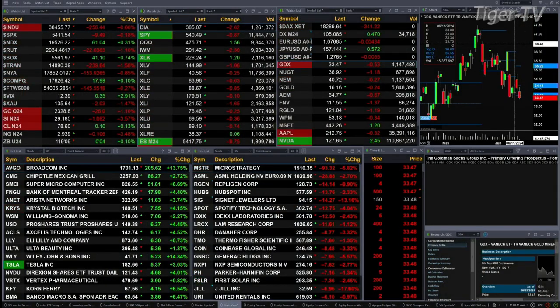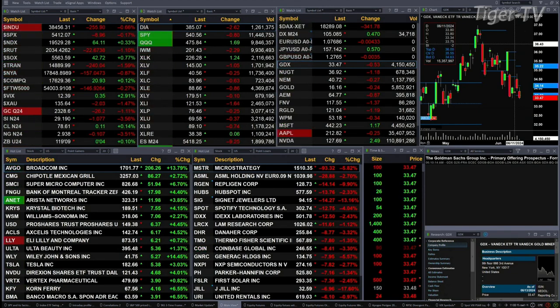Right now we've got the Dow down 255, S&P's off 10, Nasdaq 100 up 62, semis are up 42, Russell's off 22, trannies down 240. We've got a mixed bag out there. Gold is down 26 bucks.